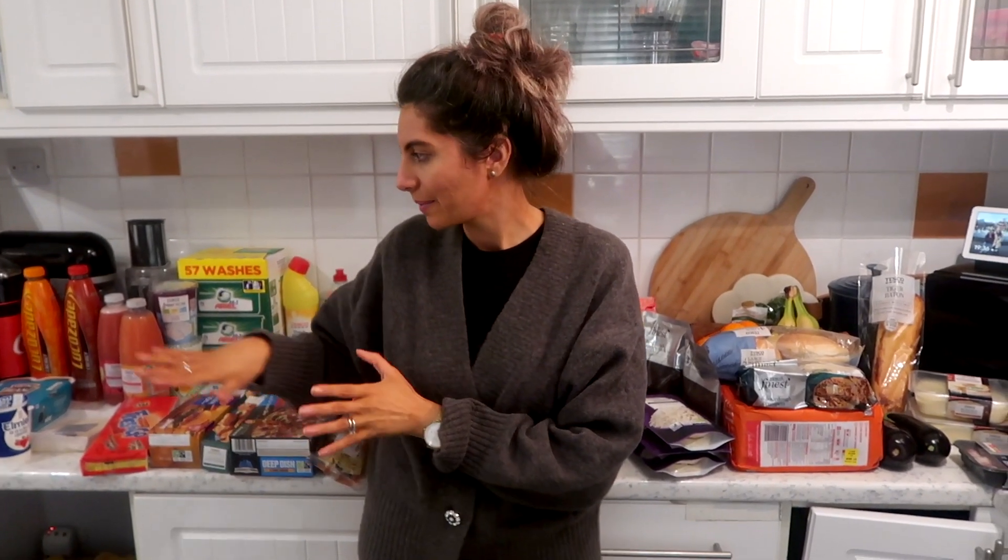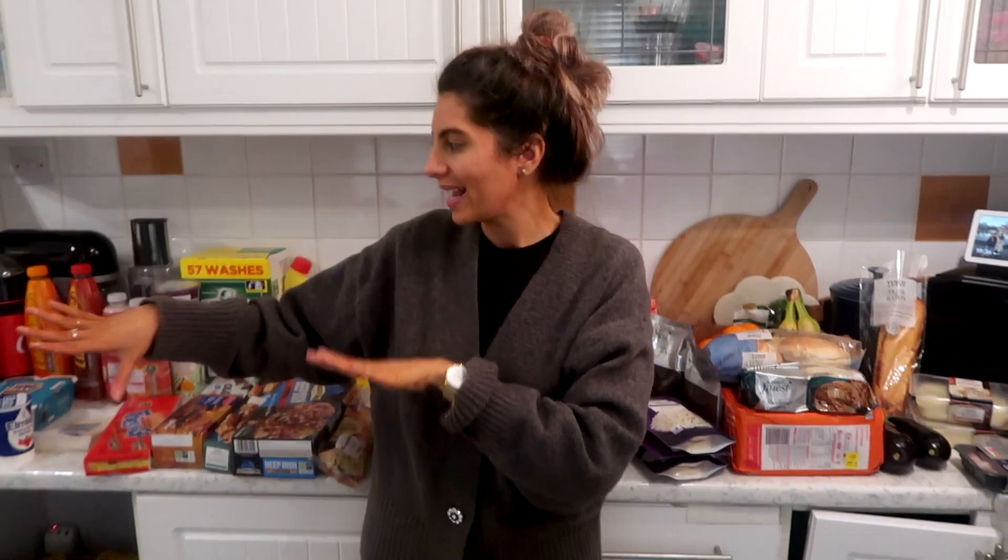Hi guys, welcome back to my channel and to my pyjamas — not the top, just the pants. We've just had a food shop delivered and it's all from Tesco. I haven't been to Aldi's today and it was delivered in carts because we opted not to have bags, so it's in no coherent order. It's my first grocery haul in a little while so let's get to it.